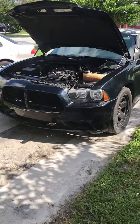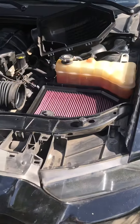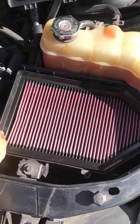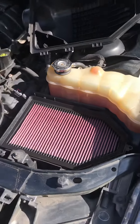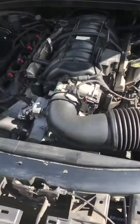Just bought the K&N drop-in filter for the Charger. You can see we got it dropped in here, covering it back up. My buddy's a mechanic, coming by today.